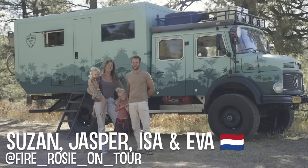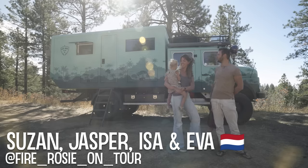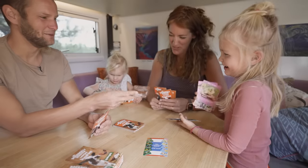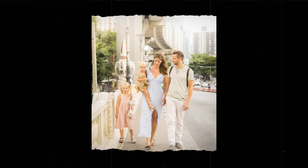Hi, I'm Susan. Hi, I'm Jasper. And these are our daughters Isa and Eva, and we drive the world in our truck Rosie. Before the travel, we lived in Thailand for three and a half years. In Thailand, I worked for Coke Industries, and when I gave birth to my second one, we wanted to do something different and needed to make a new plan. We wanted to see more of the world.